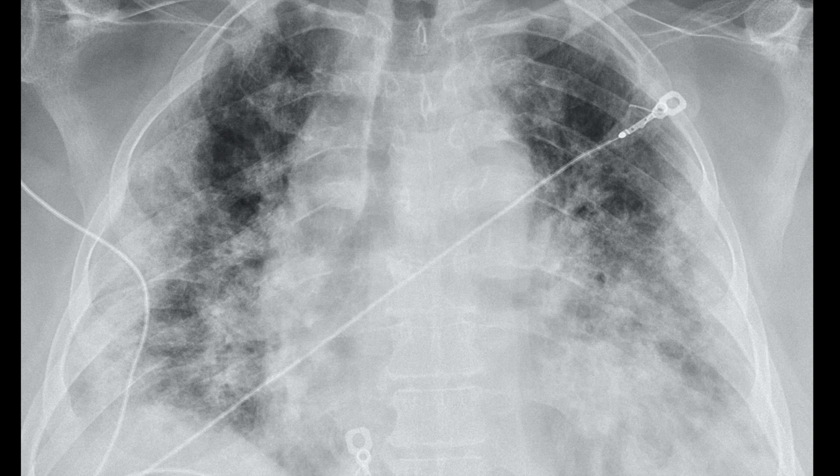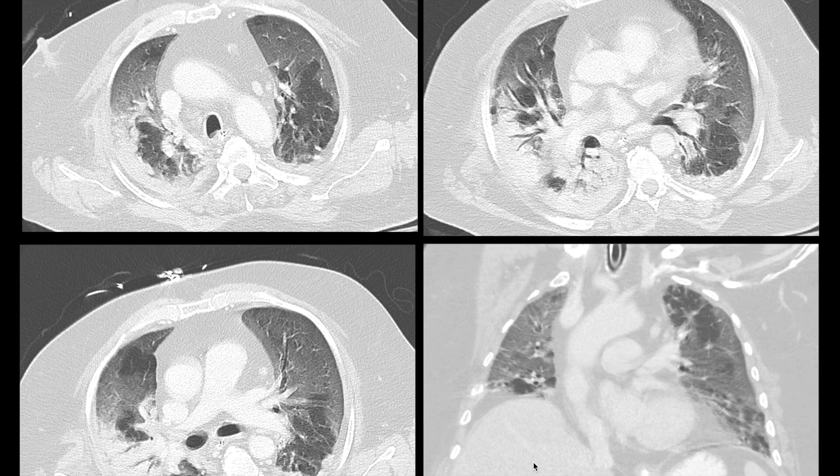Here is an example of a case I thought was going to be COVID-19 early on. This portable AP radiograph shows low lung volumes and diffuse pulmonary opacities throughout the lungs, with probably small pleural effusion. On CT, there is diffuse ground glass opacity with superimposed areas of consolidation. I thought this was going to be COVID-19 pneumonia — it ended up not being COVID-19. This ended up just being straightforward flu.